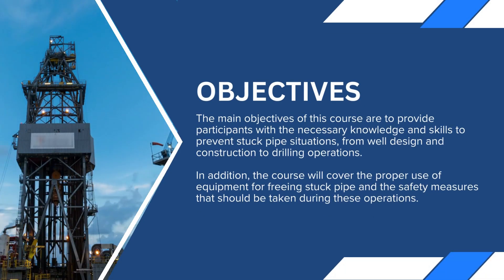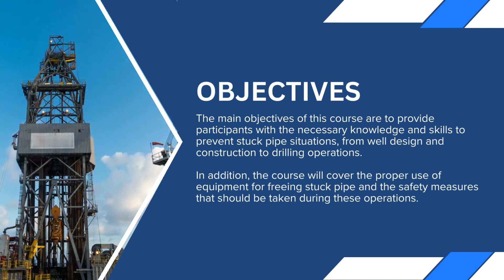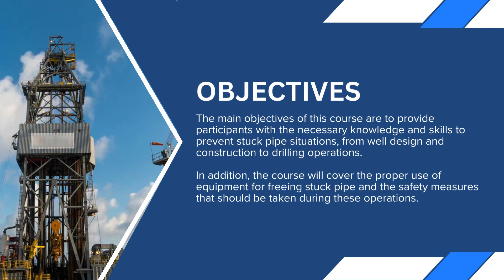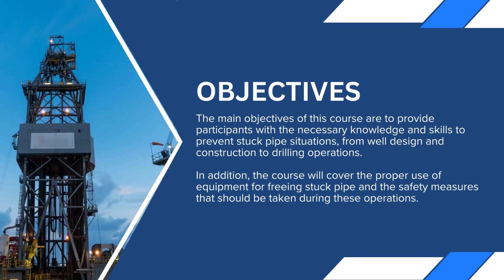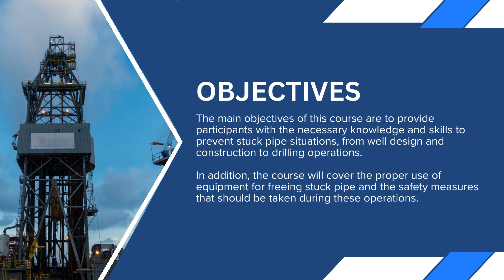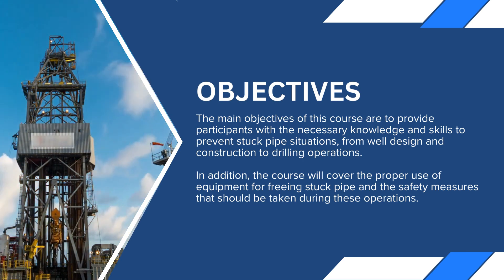The main objectives of this course are to provide participants with the necessary knowledge and skills to prevent stuck pipe situations, from well design and construction to drilling operations. In addition, the course will cover the proper use of equipment for freeing stuck pipe and the safety measures that should be taken during these operations.